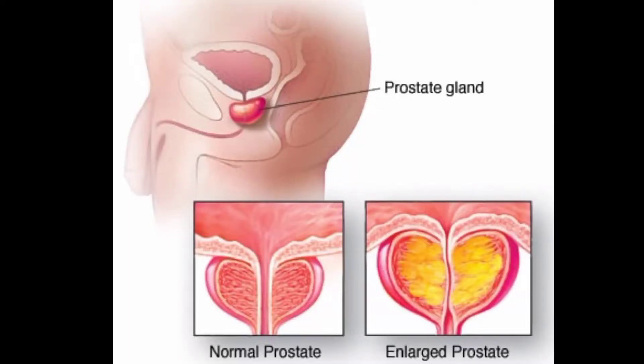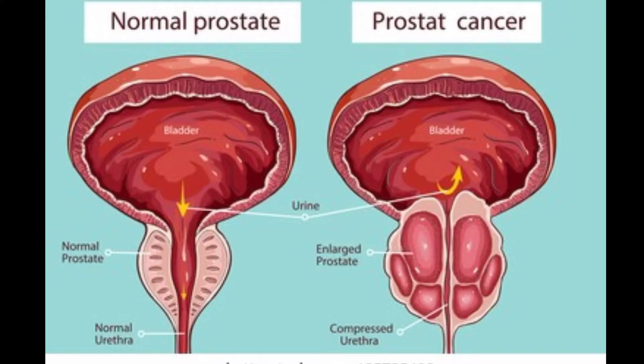Overview. Benign prostatic hyperplasia, BPH, also called prostate gland enlargement, is a common condition as men get older. An enlarged prostate gland can cause uncomfortable urinary symptoms, such as blocking the flow of urine out of the bladder. It can also cause bladder, urinary tract, or kidney problems.